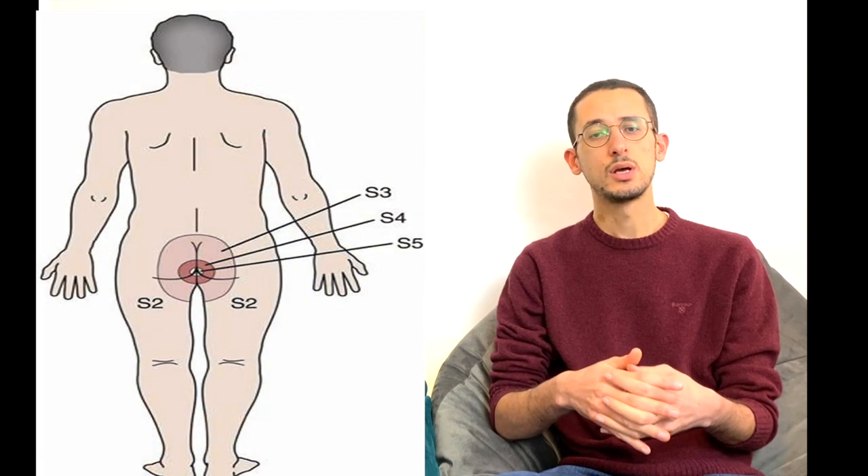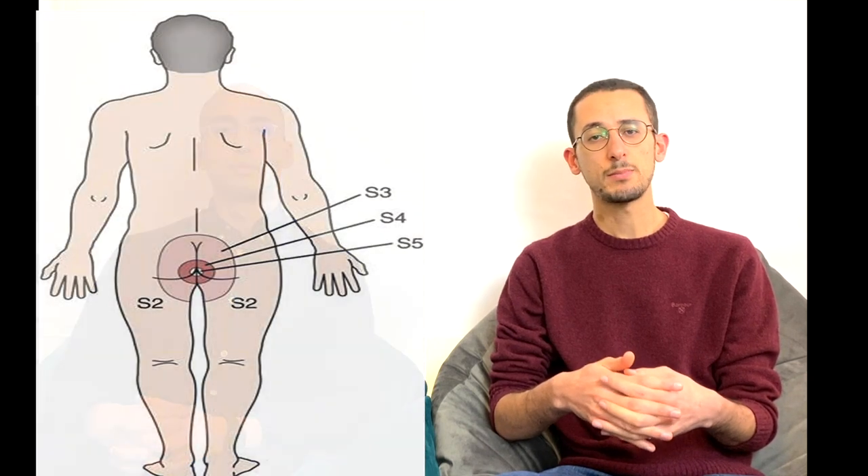Patients might also have problems with bowel control, which can be in the form of constipation or losing control of their bowel. Other symptoms include saddle anaesthesia, which means numbness or tingling around the front or back passage or the buttock area. Cauda equina syndrome can also lead to problems with sexual function, especially with erection in males.